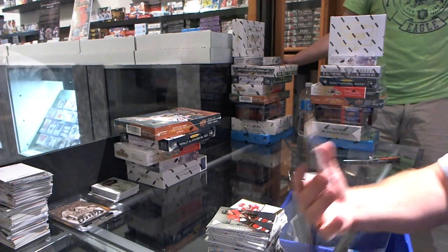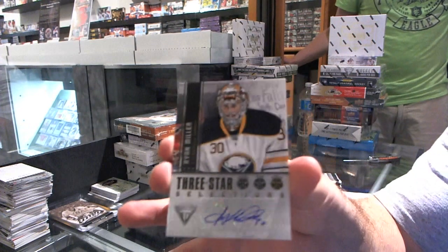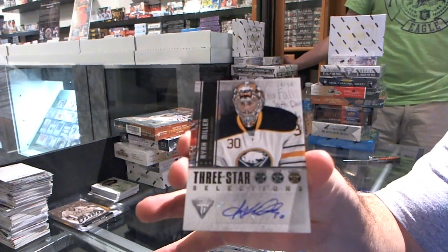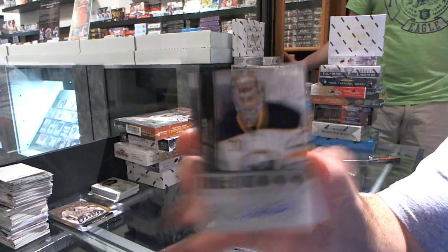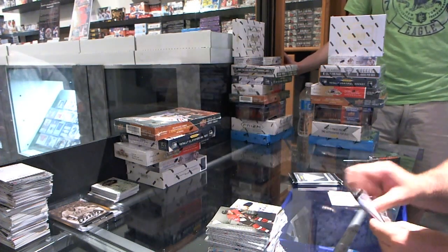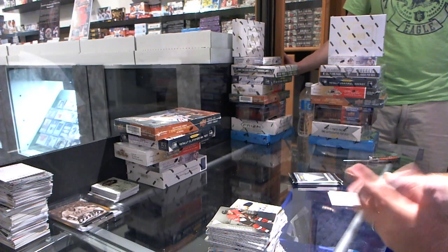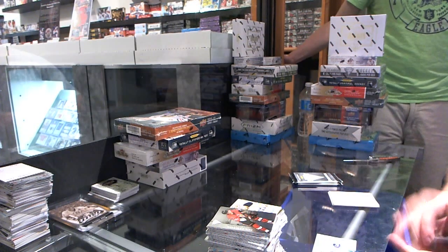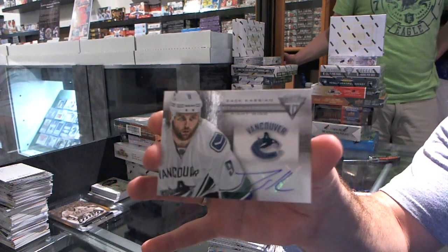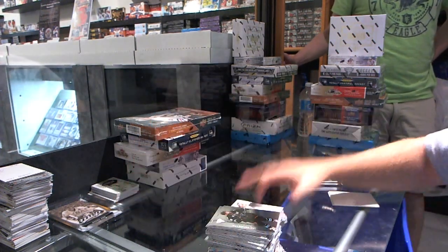We've got a Three Star Selections autograph, numbered to 50, for the Buffalo Sabres — Ryan Miller. Ryan Miller, numbered to 50 for the Buffalo Sabres — pulled a super Jeff! For the Vancouver Canucks, we have a Titanium Reserve autograph of Zach Kassian. The autographs in here have been nice.